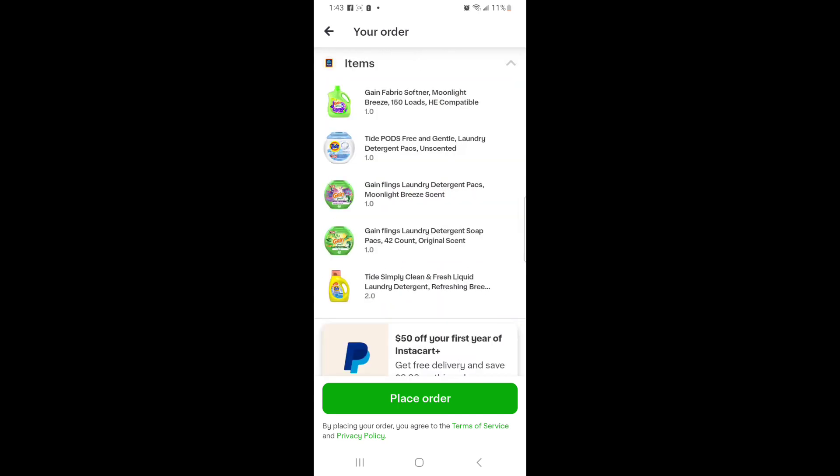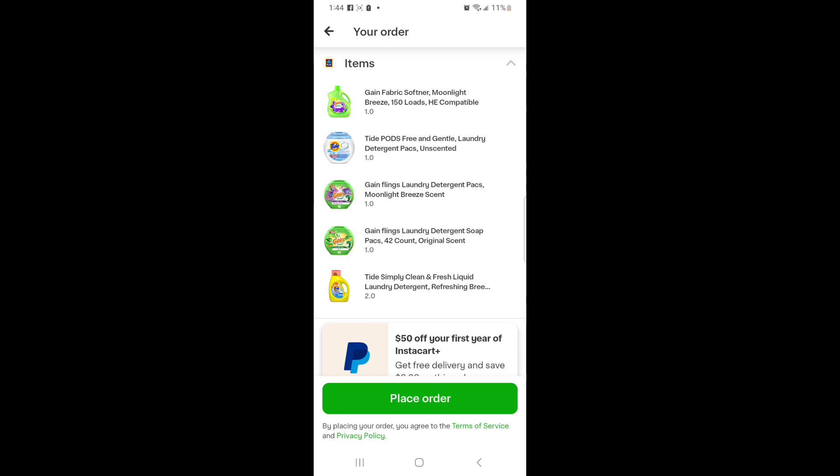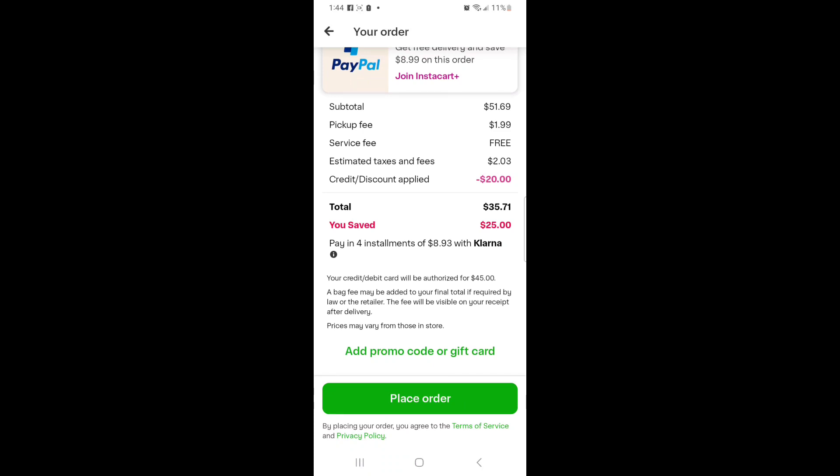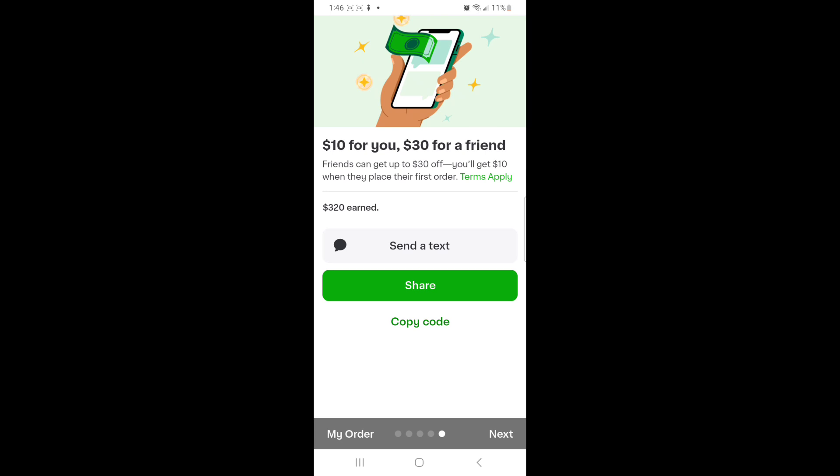That's the Gain Fabric Softener, the Tide Pods, two things of Gain pods, and two bottles of Tide laundry detergent — six items total. So if you divide $33.68 by six items, that means I pay an average of $5.61 for each of these items. Guys, that is a pretty good deal. I'm going to go ahead and place my order and come back when I pick my stuff up to let you guys know how everything worked out. Also, if you use my link to sign up and you're new to Instacart, you're going to get $30 to use on your next three orders — that means $10 off each of the next three orders.